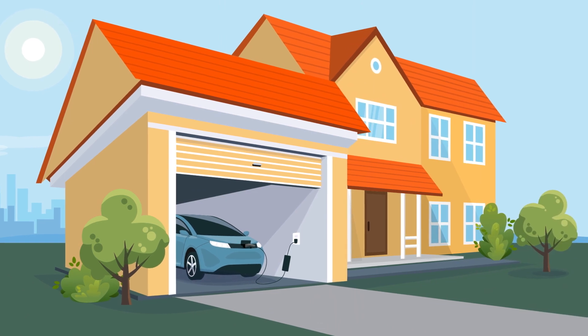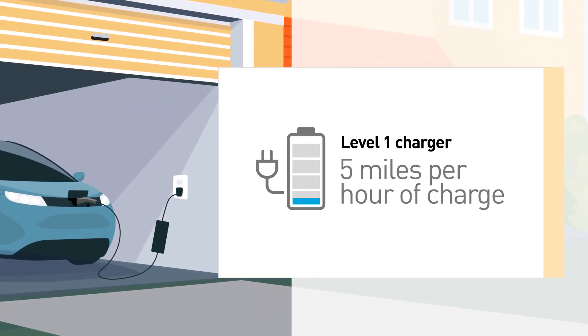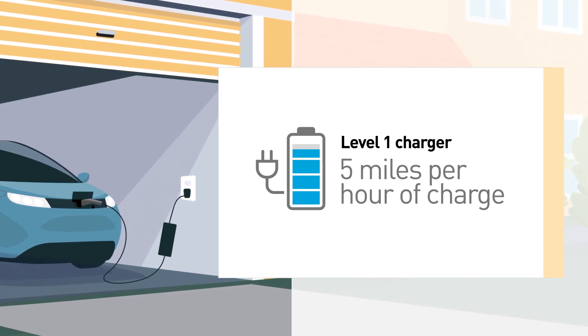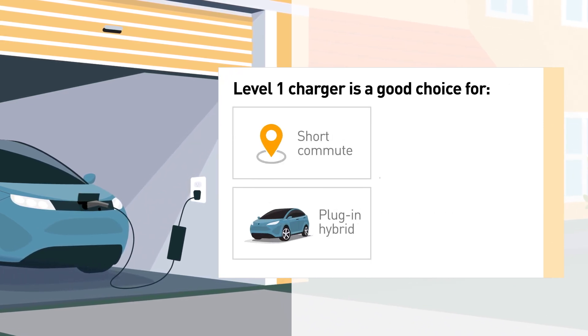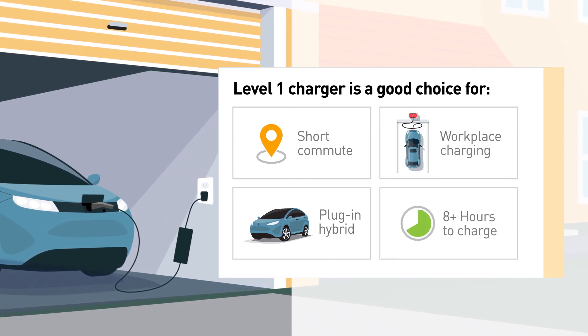Think about which charging station best fits your needs. A Level 1 charger plugs into a standard household 110-volt grounded wall outlet and delivers about 5 miles per hour of charge. It might be the right choice if you have a short commute, a plug-in hybrid, access to workplace charging, or the ability to charge 8 hours or more.